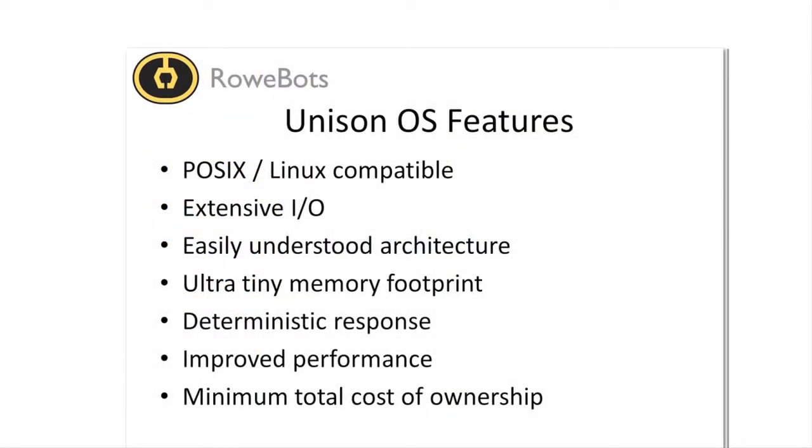The Unison embedded operating system is fully POSIX compliant and Linux compatible. Unison offers greater modularity, an ultra-tiny memory footprint, a simple and easily understood architecture, better performance, and extensive I/O options.